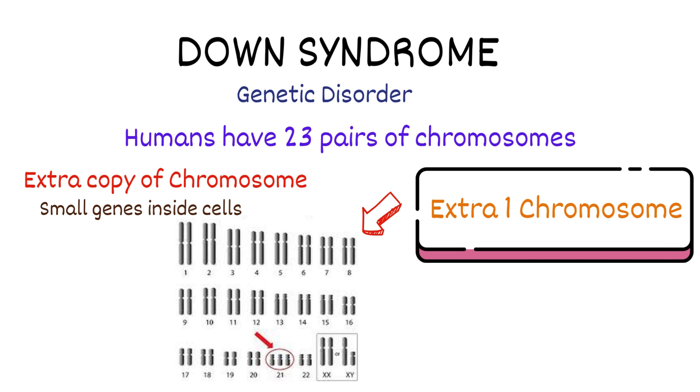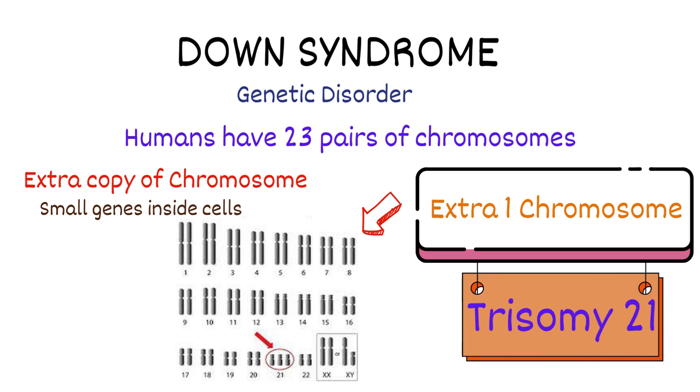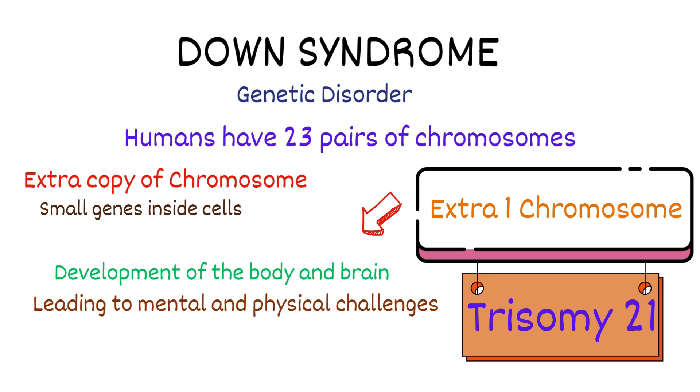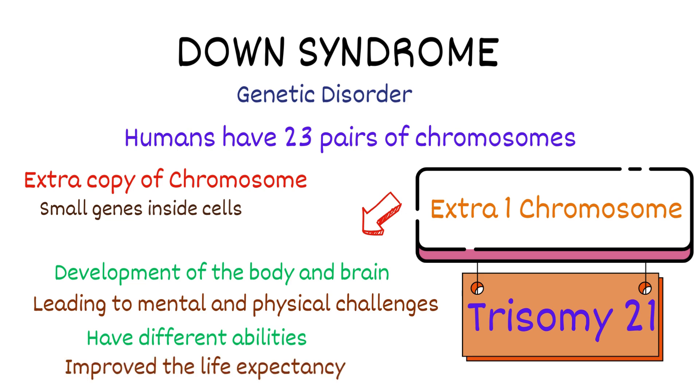A medical term for having an extra copy of a chromosome is known as trisomy 21. This extra genetic material can affect the development of the body and brain, leading to mental and physical challenges and other health issues. Individuals with Down syndrome might look and act similar but have different abilities. Advancements in healthcare centers improve the life expectancy of individuals with Down syndrome, and many individuals can lead fulfilling lives with a life expectancy close to that of the general population.